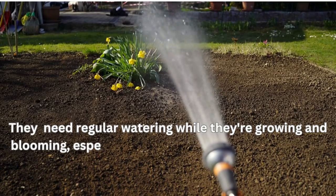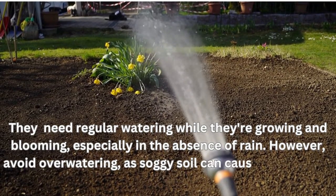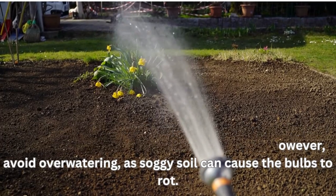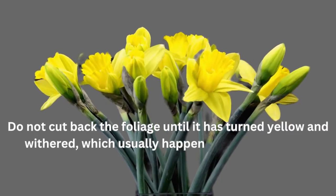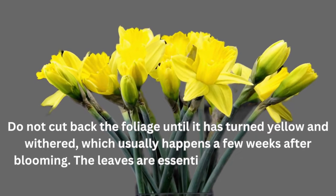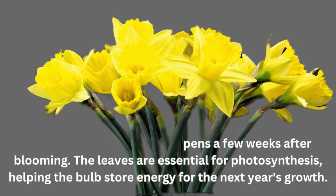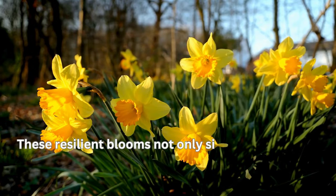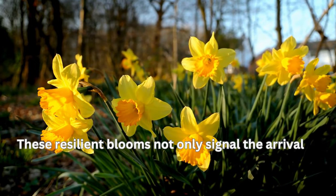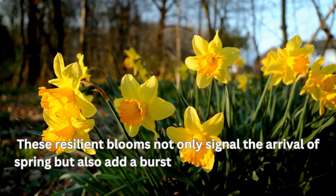Daffodils need regular watering while they're growing and blooming, especially in the absence of rain. However, avoid overwatering, as soggy soil can cause the bulbs to rot. Do not cut back the foliage until it has turned yellow and withered, which usually happens a few weeks after blooming — the leaves are essential for photosynthesis, helping the bulb store energy for the next year's growth. These resilient blooms not only signal the arrival of spring, but also add a burst of cheer with their bright yellow hues.